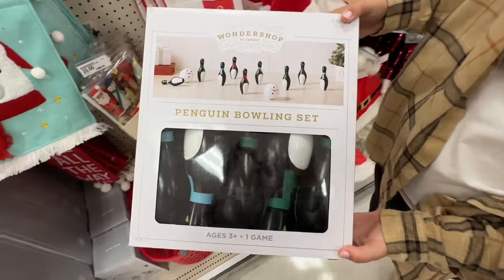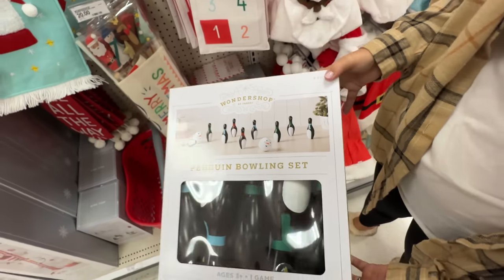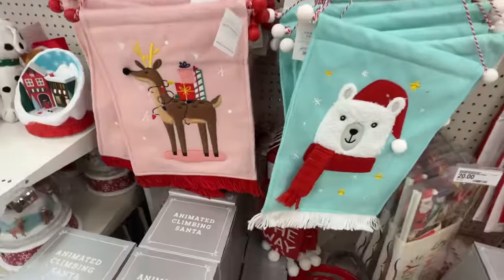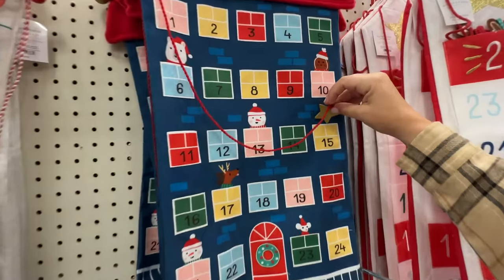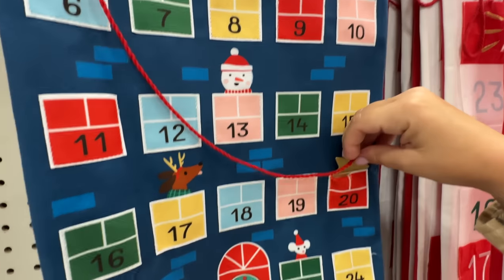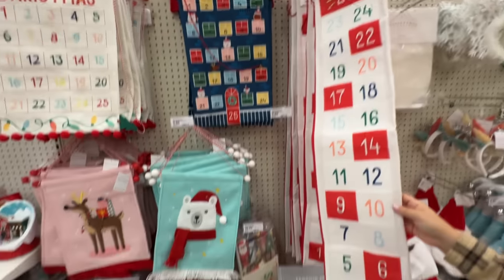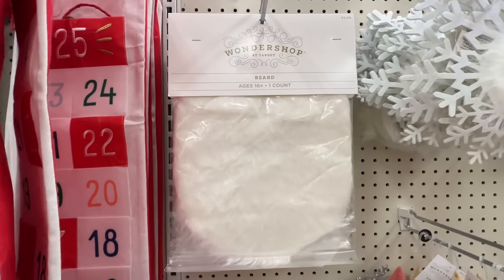If you're a fan of the Christmas tree ring toss, they've also got penguin bowling for you — that's funny, also ten dollars. And these are a bunch of countdown calendars and little signs, so on the 14th, 15th, 20th, you know. That's really cool — they have a bunch of these, about ten bucks each.